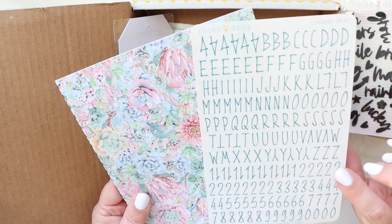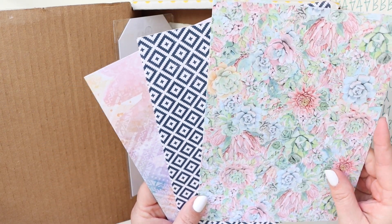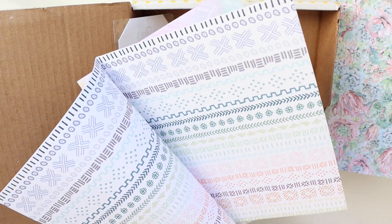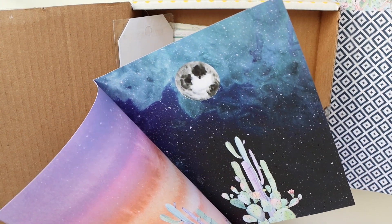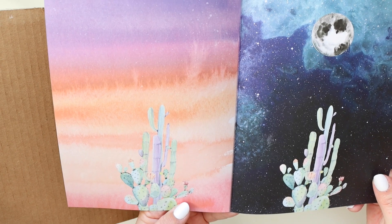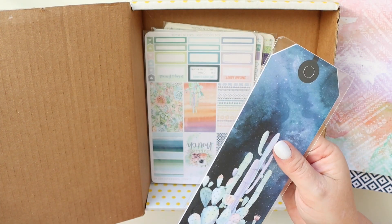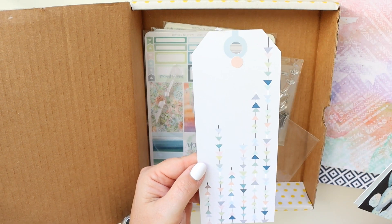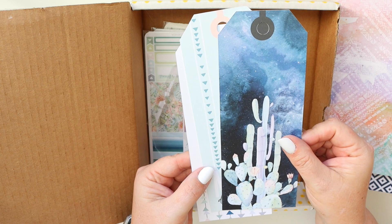It always comes with alphabet stickers, which I love. And then it always comes with the papers from the planner kit — so pretty. One is the day sky or like the sunset, and one is the night. How pretty. And then the giant tags — "March documented."